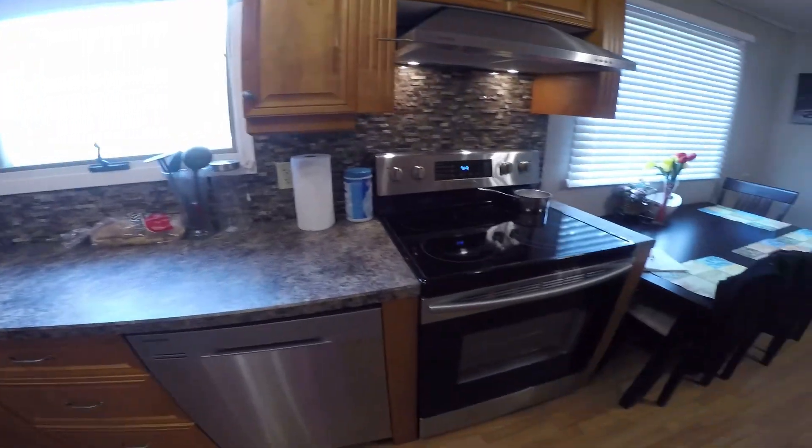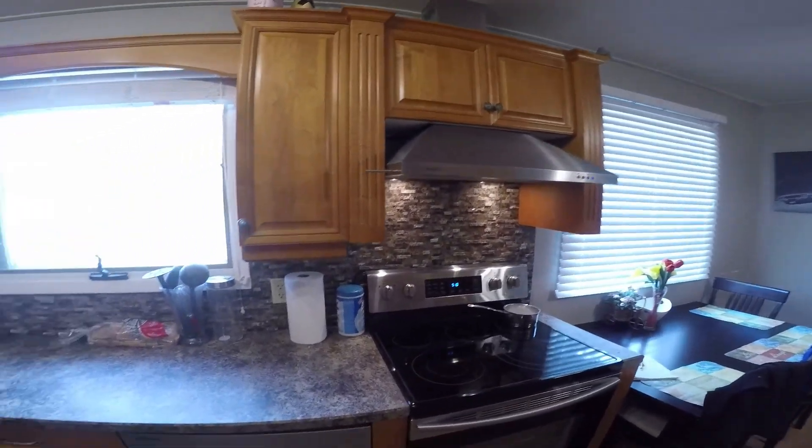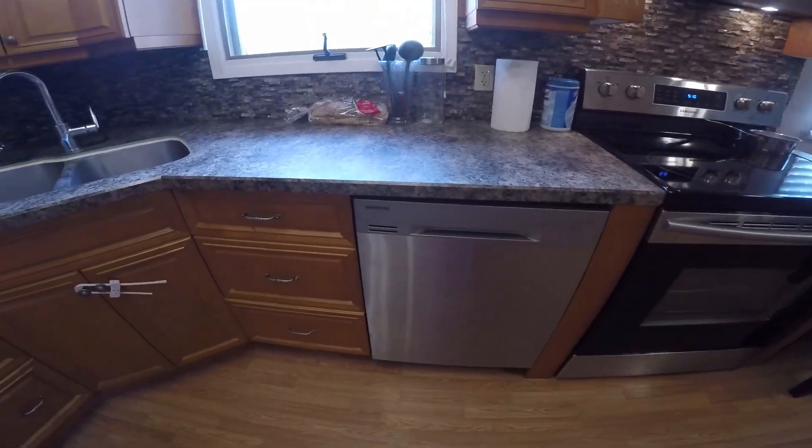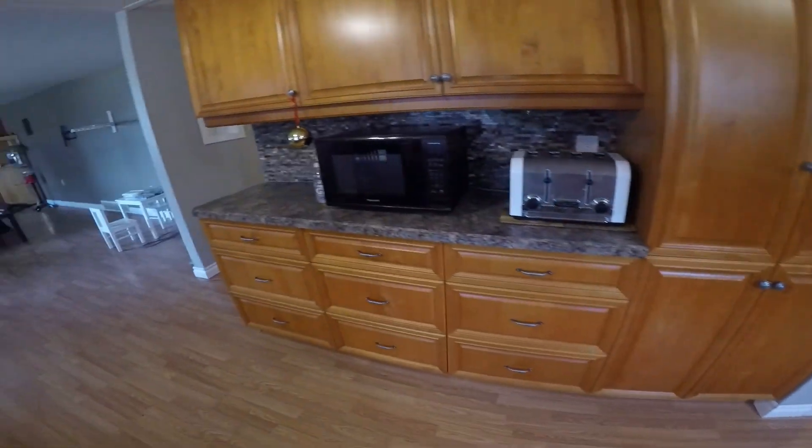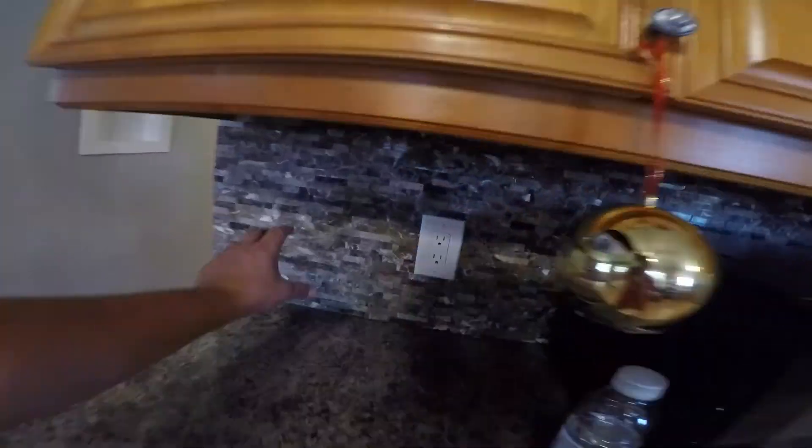Nice hood vent that's properly vented and properly put into the roof. All new appliances, about a year old. It's got a decent backsplash.